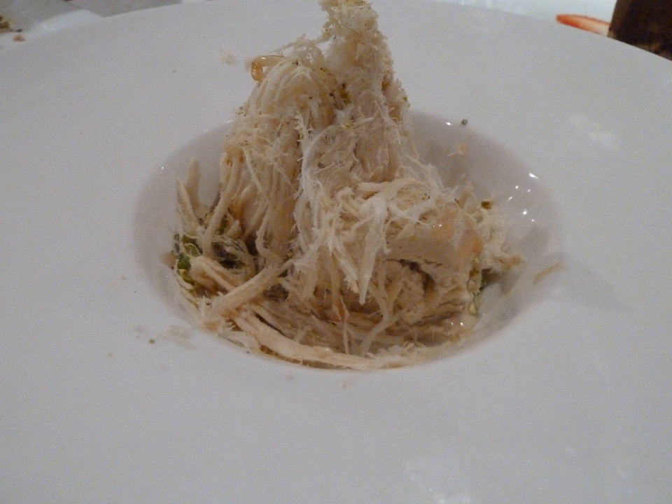Halva ice cream, Hebrew: Glit Haib, is an Israeli variation of ice cream which is made of sesame halva, tahini, eggs, cream, and sugar, and usually topped with pistachios and Ceylon date syrup. The ice cream was originally from the city of Tel Aviv. It has been compared to Snickers ice cream.